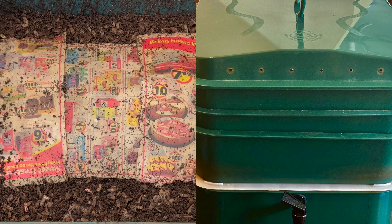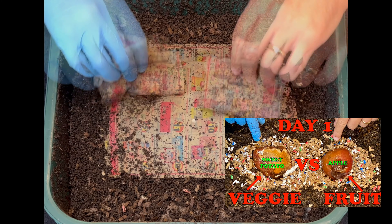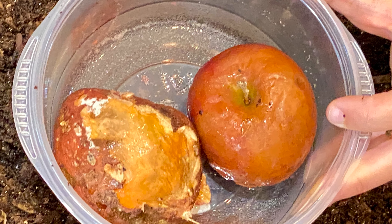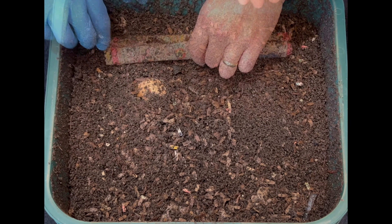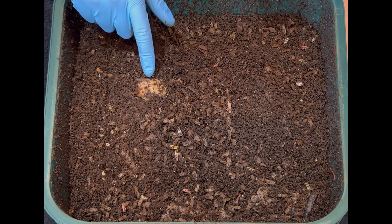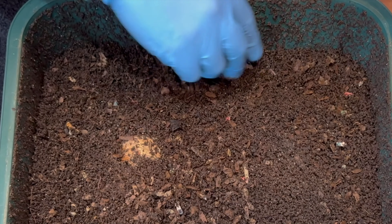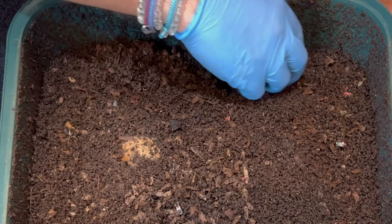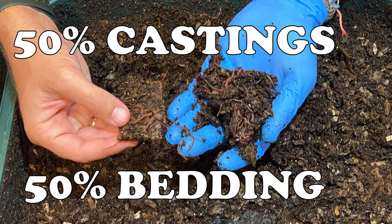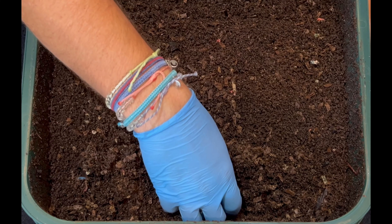We're here at my Vermihut indoor worm bin for the follow-up to the fruit first veggie - apple versus sweet potato experiment. We took a rotting apple and a bad sweet potato, both frozen and thawed twice, and put them in here. I can already see the top of the sweet potato, so maybe I didn't cover them well enough. This bin is rapidly turning into castings - it wasn't too long ago we had a 50/50 bedding-to-castings situation, and they're going through it pretty quick.